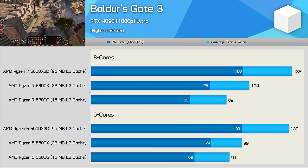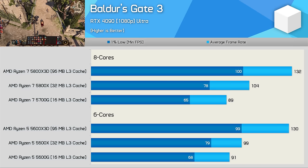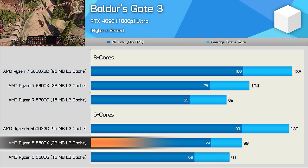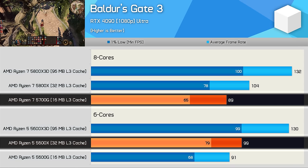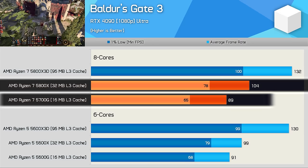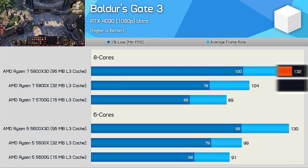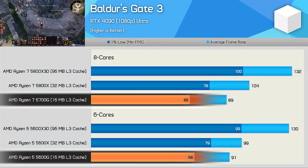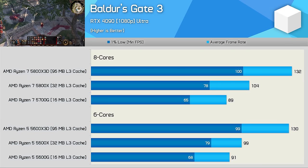First up is Baldur's Gate 3, and there's a bit to unpack here. Cache capacity aside, it doesn't really matter if you have a Zen 3 processor with 6 or 8 cores — performance is going to be the same assuming cache capacity is equal. The 5600X and its 32MB L3 buffer is 11% faster than the 5700G, which packs just 16MB of L3. The 5800X is 17% faster than the 5700G, while the 5800X3D is 27% faster than the 5800X. It's quite incredible to see that although all processors use Zen 3 cores — the exact same CPU architecture — going from 16MB to 96MB of L3 cache results in a mammoth 48% performance increase. Cache really is king.